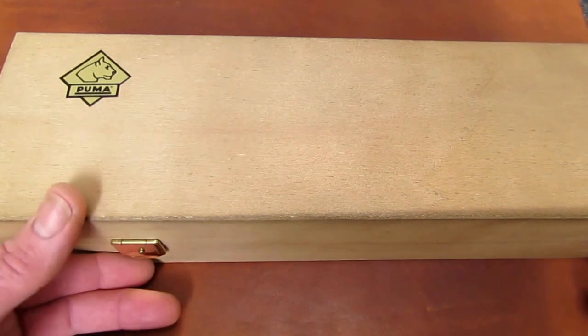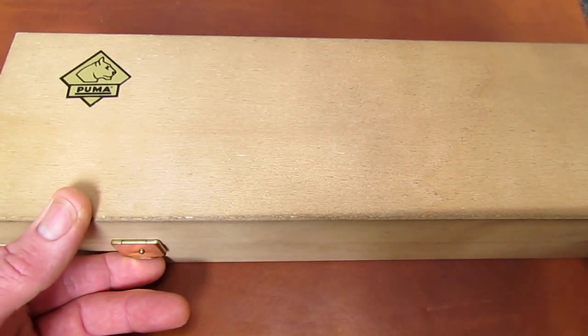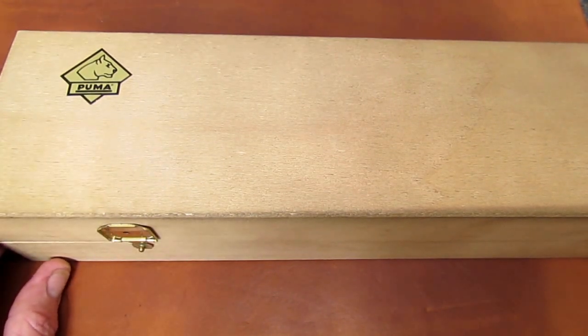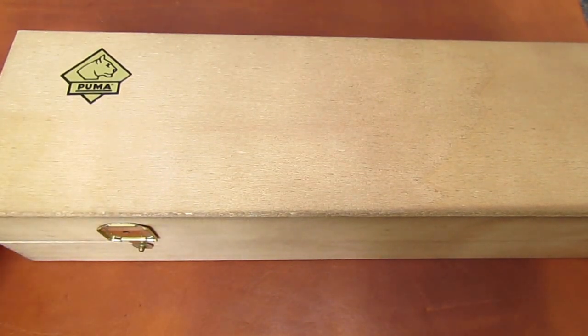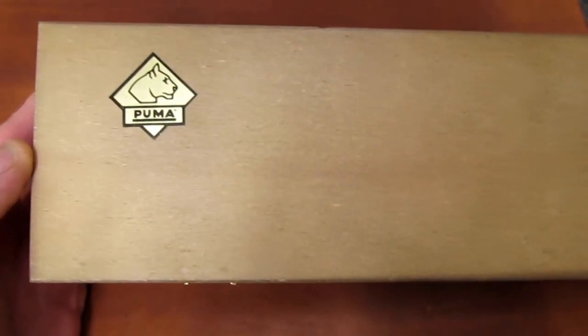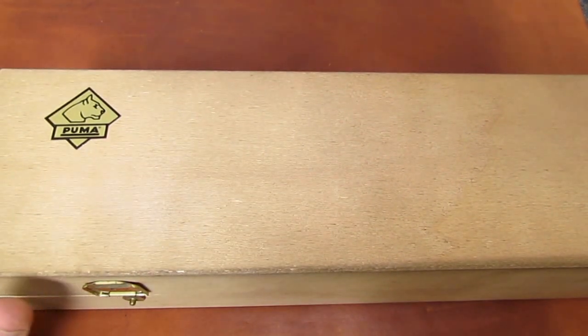I had kind of forgotten about our first conversation, but I thanked him and waited for it to come and didn't think much more of it. And then one day, a couple weeks later, I got this package from Germany, and this was what was inside.